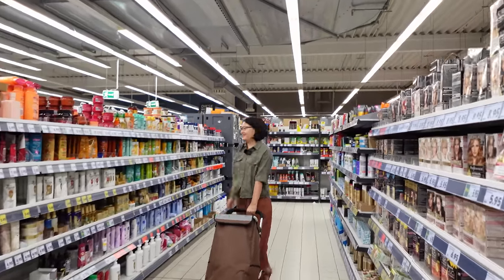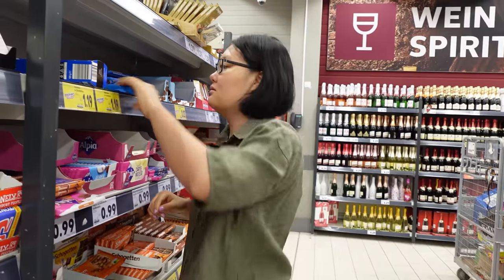I am going to a supermarket today and I'm gonna bring you with me. In this video, I'm gonna show you how German supermarkets look like, what they sell in the store, and what is my opinion about those items.